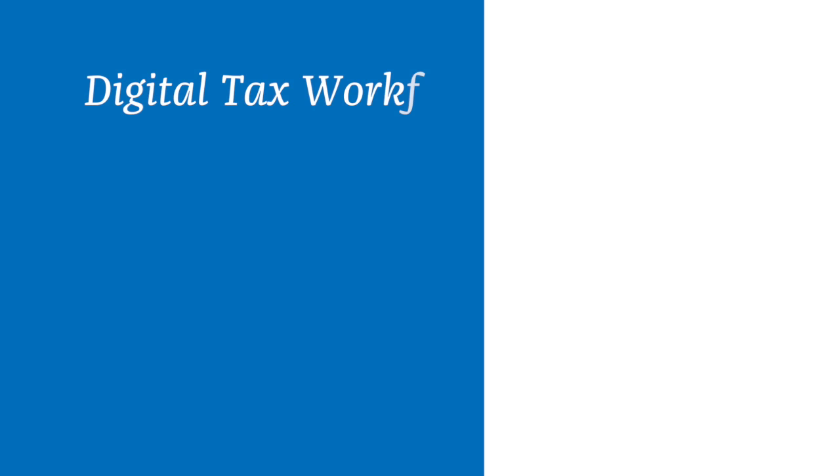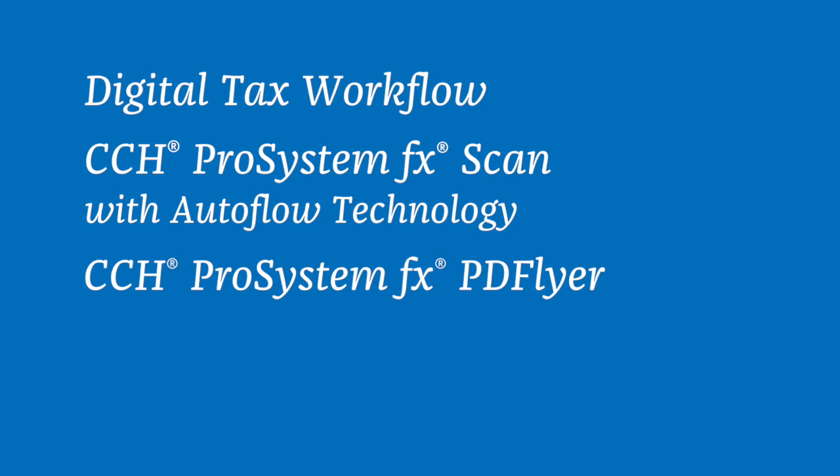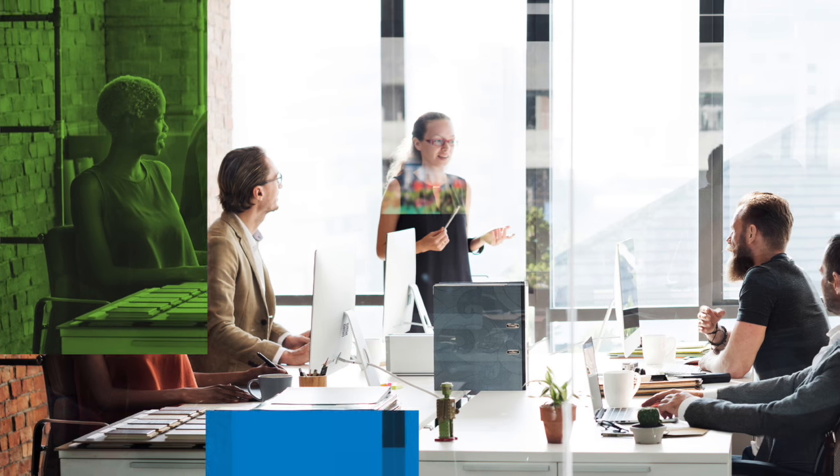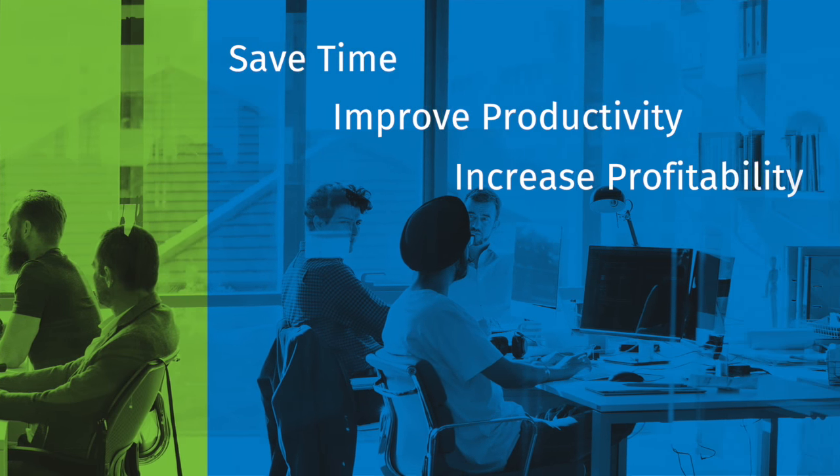Reap the benefits of a digital tax workflow with CCH ProSystem FX Scan with AutoFlow Technology and CCH ProSystem FX PD Flyer. Scan provides firms of all sizes with a fast and efficient digital tax preparation process that will allow you to save time, improve productivity, and increase profitability.